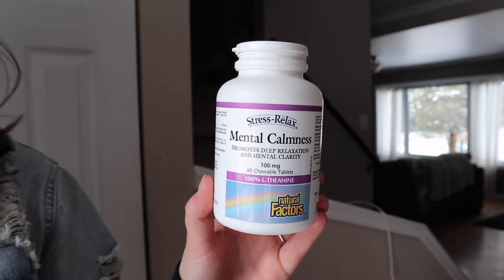Another supplement I love is this 'mental calmness' one. It says on the bottle that it promotes deep relaxation and mental clarity, and oh my gosh does it ever. I use this when I'm having really bad anxiety and I just need to calm down, especially before bedtime when your mind is racing and you can't stop overthinking. I take usually just one whenever I'm feeling like I need it — it's not something I take every day. Great thing to have on hand.